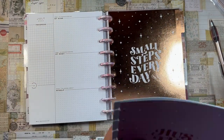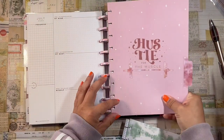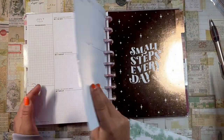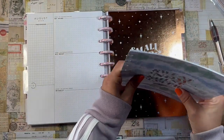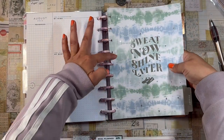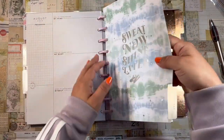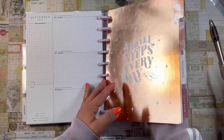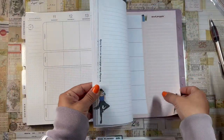Pulling out the remaining months — July, August, and September — to pop back into the fitness planner. This ended up being a flip-through, a setup video, and a reorganization all in one!